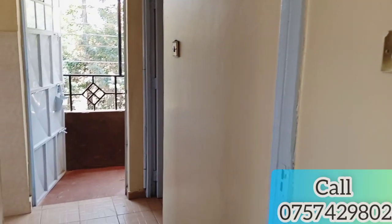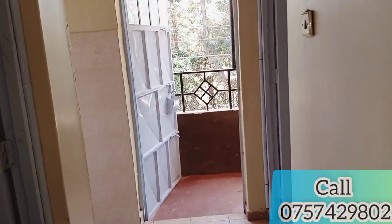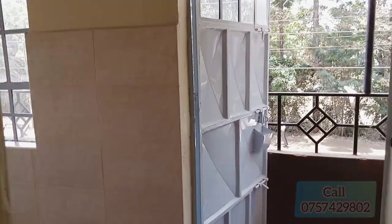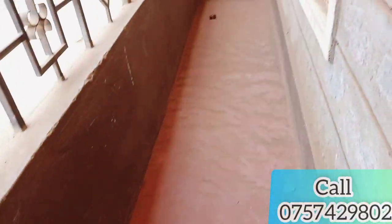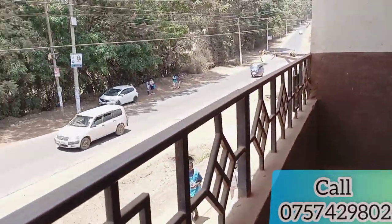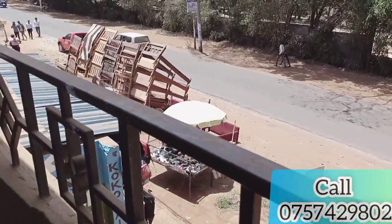Next we go to the balcony — it has a lot of space. You can put some of your stuff outside, things you won't need inside the house. Nobody is going to touch your things — you have your own space. This is the balcony area with nice views.